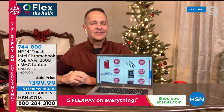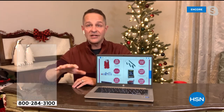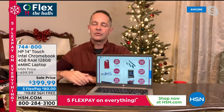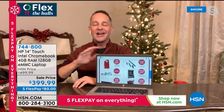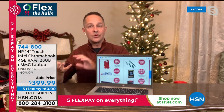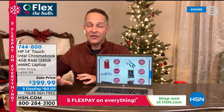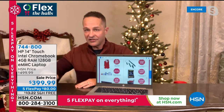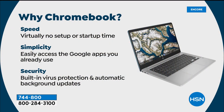Speed: your Chromebook setup is the easiest thing in the world. Plug it in and there's virtually no setup, particularly if you already have a Google account — from Gmail or any Google suite program. Simplicity: the entire Google suite is at your fingertips — Gmail, Google Docs, Google Maps, Google Drive — and much more through the Google Play Store. Security: built-in virus protection and automatic background updates. This computer cannot get viruses — no spyware, malware, ransomware, keyloggers, or trojans. It is the safest computer out there.